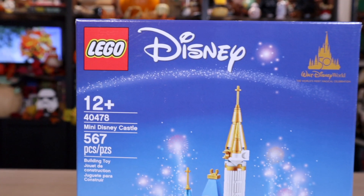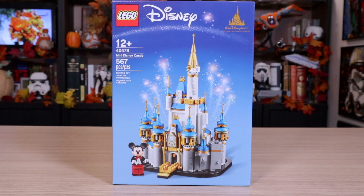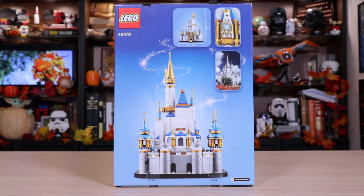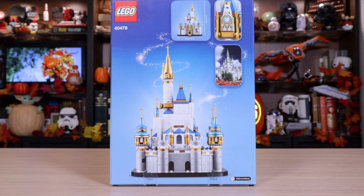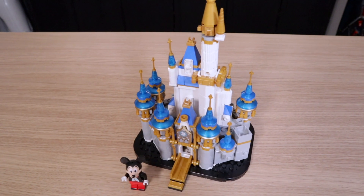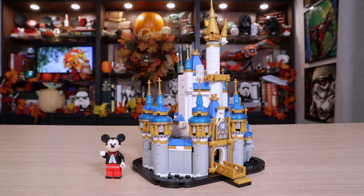So as not to confuse you with other Disney Castles, this is the Mini Disney Castle — not the Mini Mouse Disney Castle, and not like one of many Disney Castles. This is the Miniature Disney Castle. This one just came out at the beginning of October 2021. It contains 567 pieces and costs $35 here in the US. It is over 500 pieces for this rather small set — this little fella is a densely packed castle.